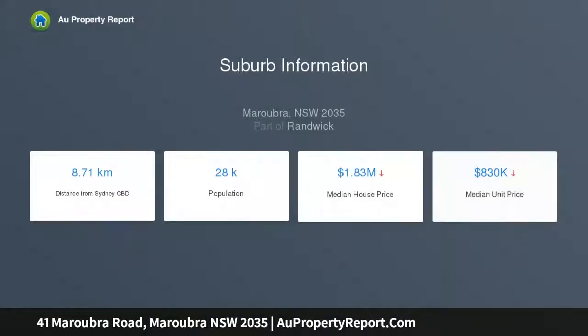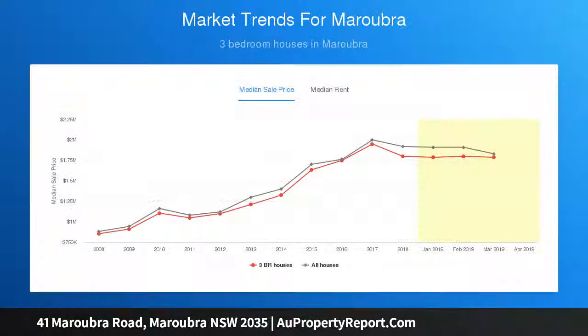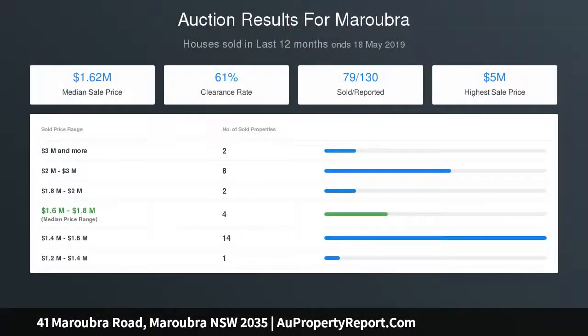Walking distance to Westfield Eastgardens and Pacific Square Shopping Centre, with efficient public transport, surrounding parklands, and desirable schools. The open plan living and dining features a gas fireplace and concertina doors, polished and classically presented with a seamless modern extension.